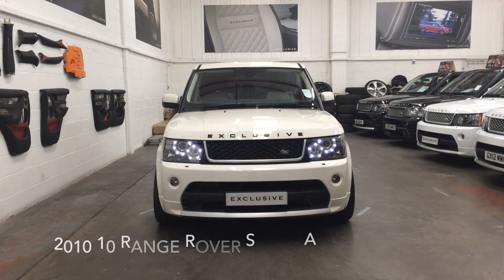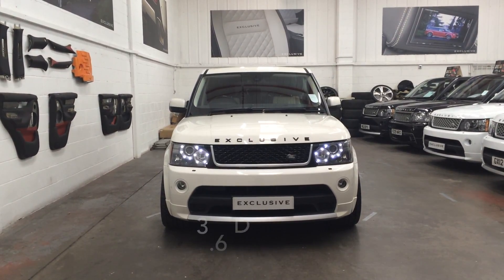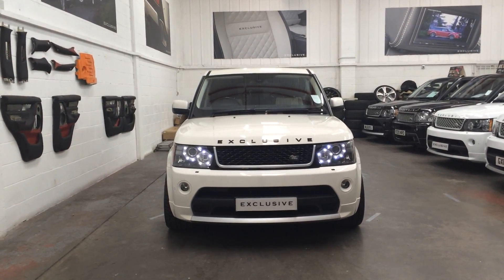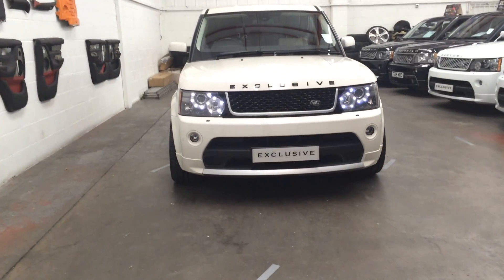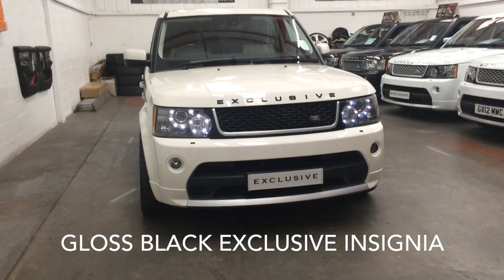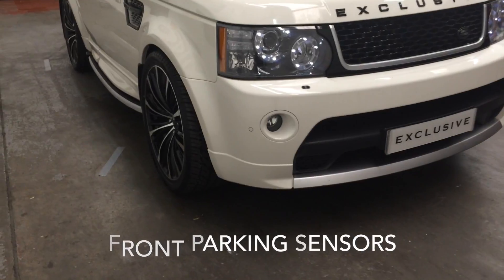This video profiles a 2010 10-plate Range Rover Sport Autobiography 3.6 diesel, perfectly finished in Alaska White. The front of this car features gloss black exclusive insignia and Xenon signature headlamps and front parking sensors.